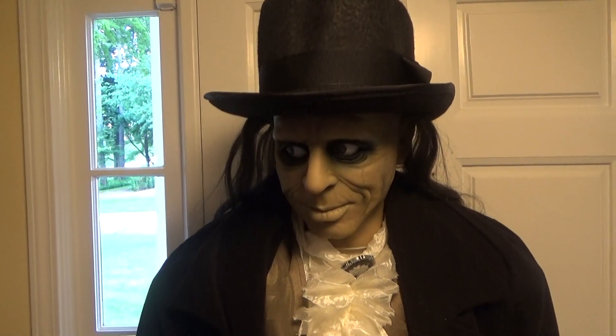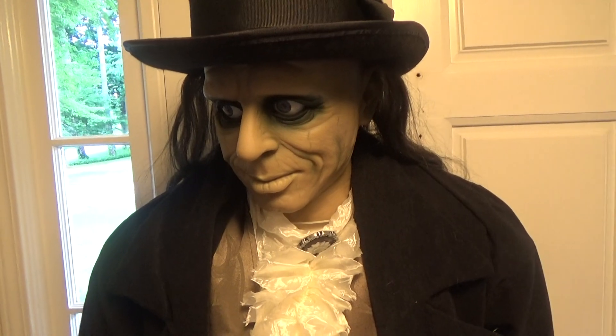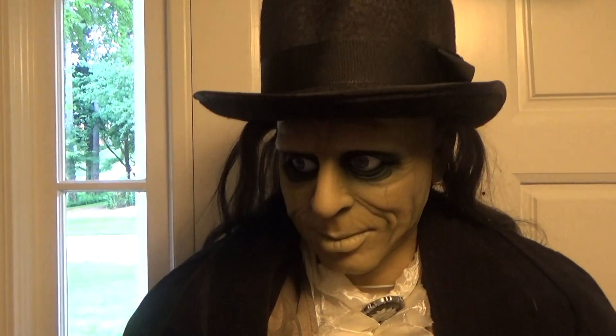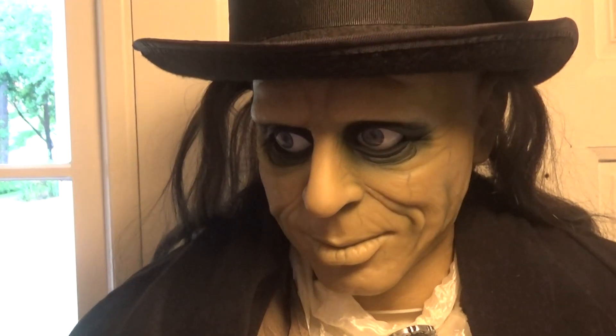"You've arrived. Come right in." He also has no volume control. "Good evening. The master's been expecting you. Good evening."